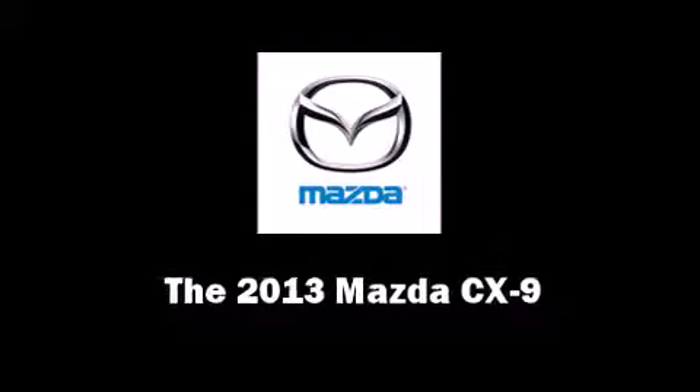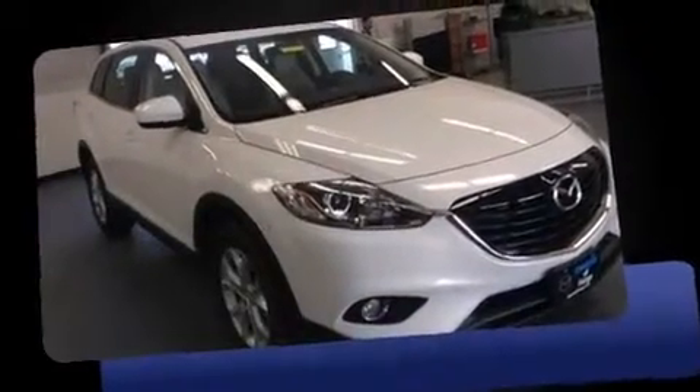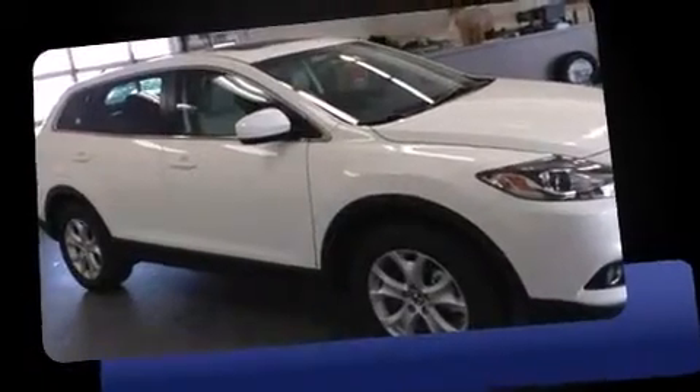Treat yourself to a test drive in the 2013 Mazda CX-9. A 3.7-liter V6 engine pairs with a sophisticated six-speed automatic transmission, and for added security, Dynamic Stability Control supplements the drivetrain.